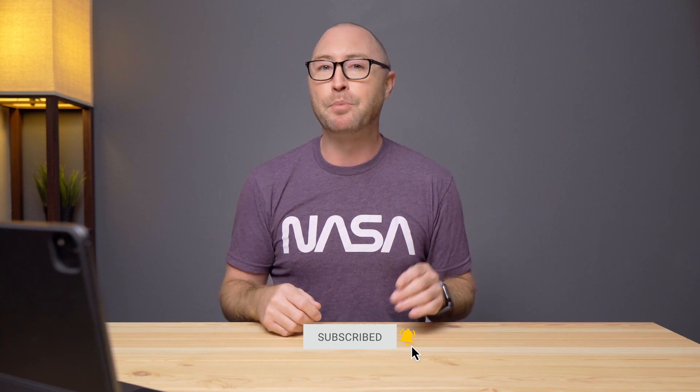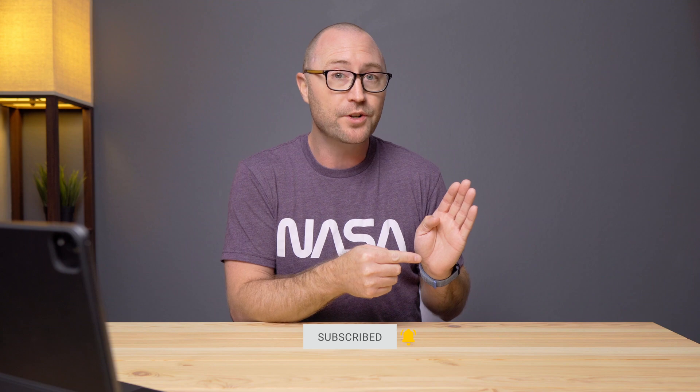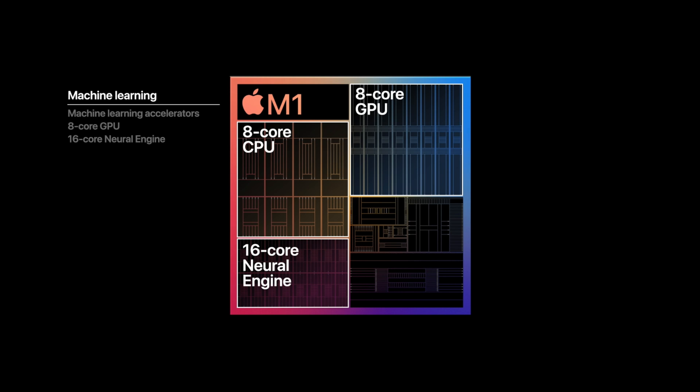It's got four high performance cores and four efficiency cores, and Apple says that those four efficiency cores are faster than the current 2020 MacBook Air dual core processors. It has an integrated GPU and a neural engine that can do 11 trillion operations per second, plus a secure enclave.